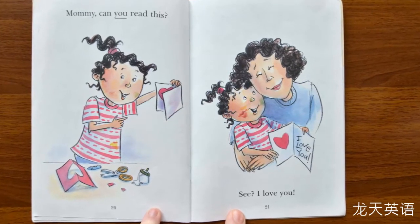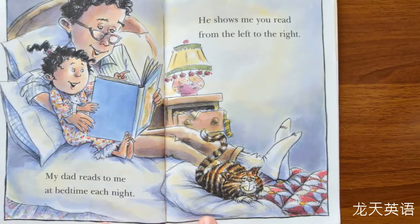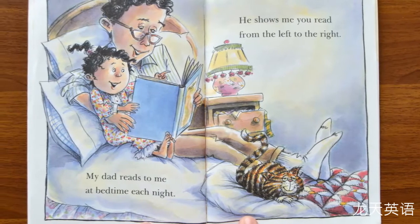Mommy, can you read this? See? I love you. My dad reads to me at bedtime each night. He shows me — you read from the left to the right.